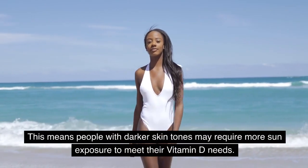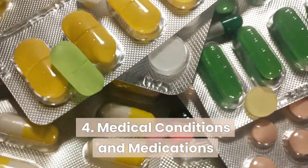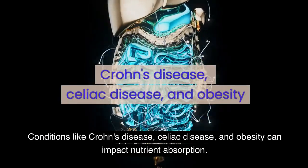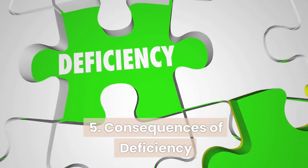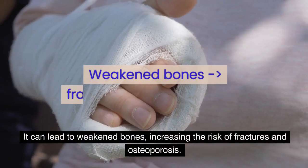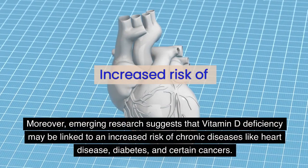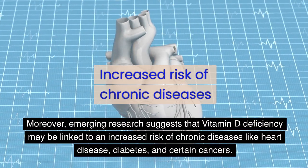People with darker skin tones may require more sun exposure to meet their vitamin D needs. Medical conditions and medications: certain medical conditions and medications can interfere with vitamin D absorption. Conditions like Crohn's disease, celiac disease, and obesity can impact nutrient absorption, and some medications may hinder vitamin D metabolism. Consequences of deficiency: vitamin D deficiency can have a domino effect on your health. It can lead to weakened bones, increasing the risk of fractures and osteoporosis, and your immune system's performance might be compromised, making you more susceptible to infections. Emerging research also suggests vitamin D deficiency may be linked to an increased risk of chronic diseases like heart disease, diabetes, and certain cancers.